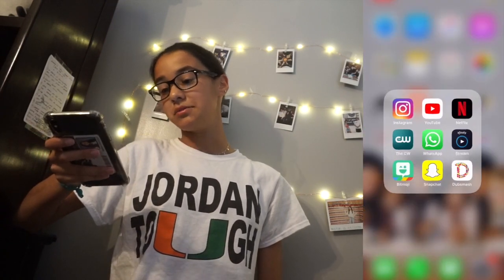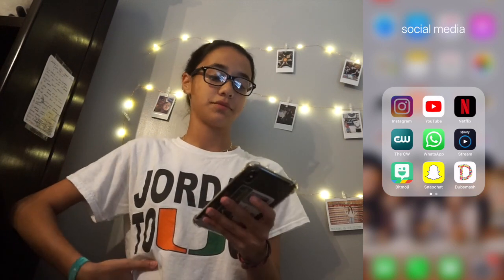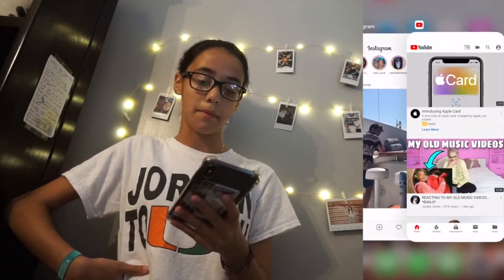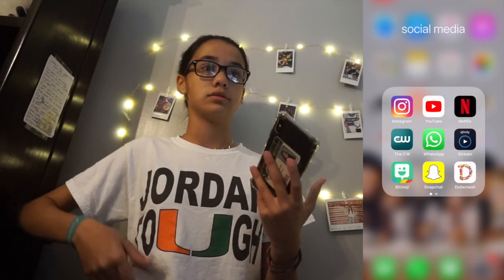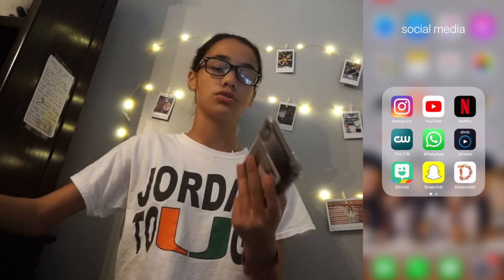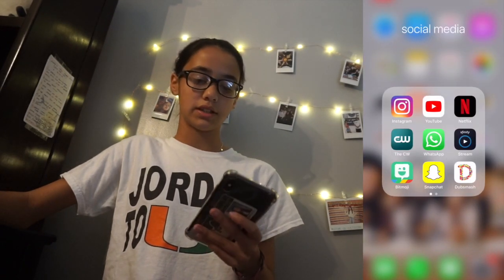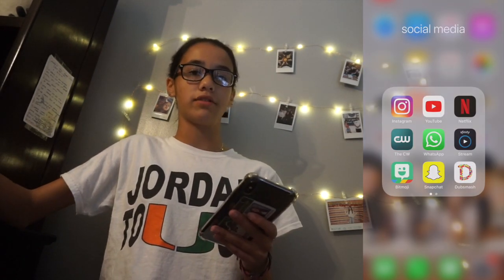Social media — what I use the most. I always open this up. I have Instagram; obviously I'm on that all the time. Then YouTube — people I'm subscribed to, I watch them. Netflix — when I can't use my iPad or I'm not close to my computer, I just open it on my phone. The CW app, usually to watch Riverdale. WhatsApp for my family because on WhatsApp you can have a bunch of people in a group.